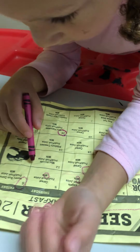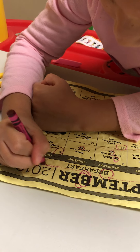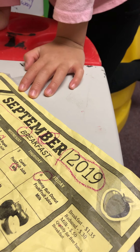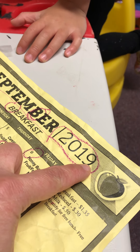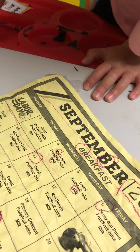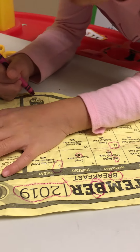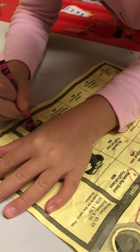What are you circling? That says 2019 — see, two-zero-one-nine is 2019, so that was last year. Can you circle one more thing for me? I can circle 'school.' Where do you see school? I see it right there. Go ahead and circle it.